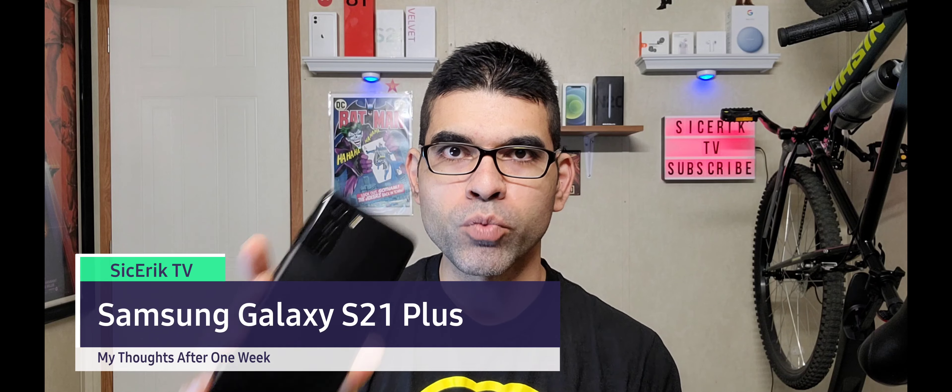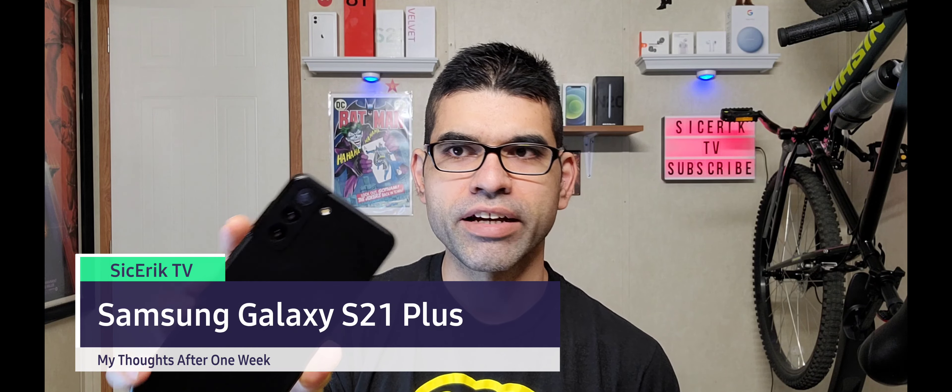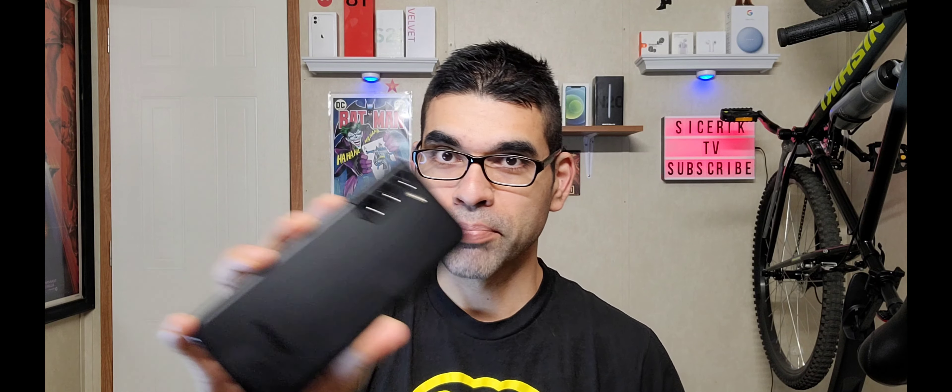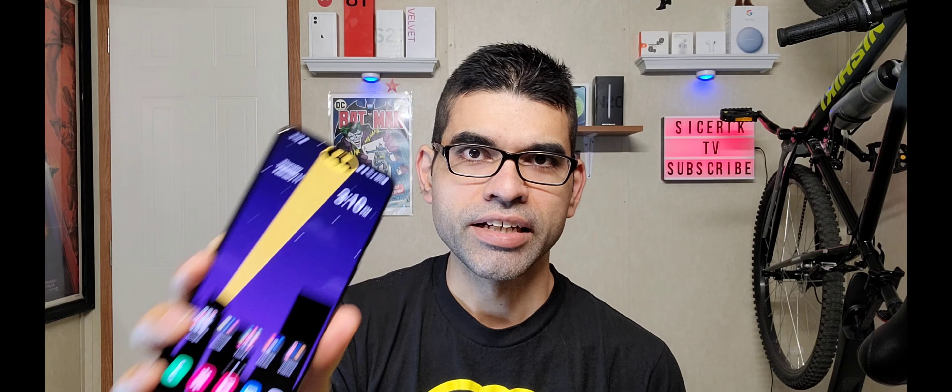What's up YouTube, Sickerick back again with another video. Today we're talking about the Samsung Galaxy S21 Plus — this is my week with this device. I've been using it for a little over a week and I'm going to give my thoughts: is it worth a thousand dollars? Should you get the regular S21 instead, or spend the extra $200 and get the Ultra? Samsung really did knock it out of the park with the S21, though there are a few little things I don't like.